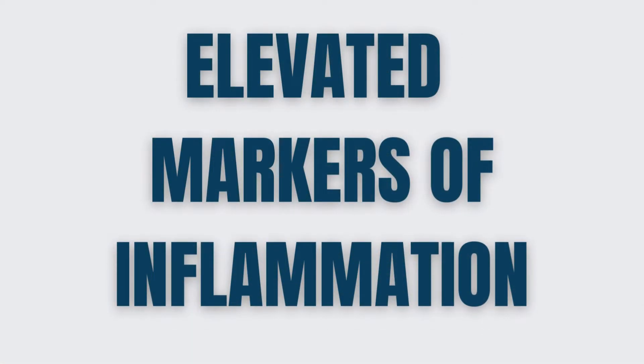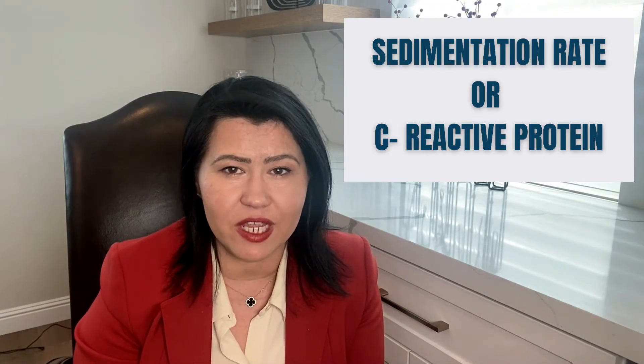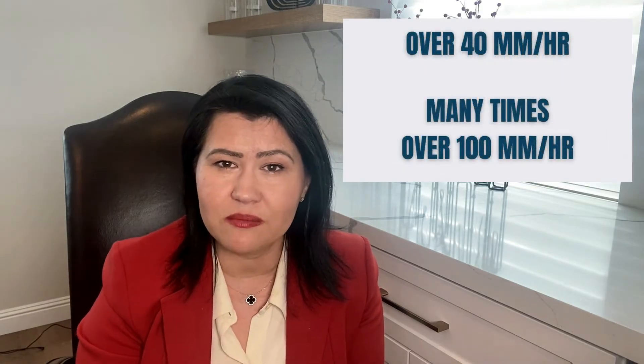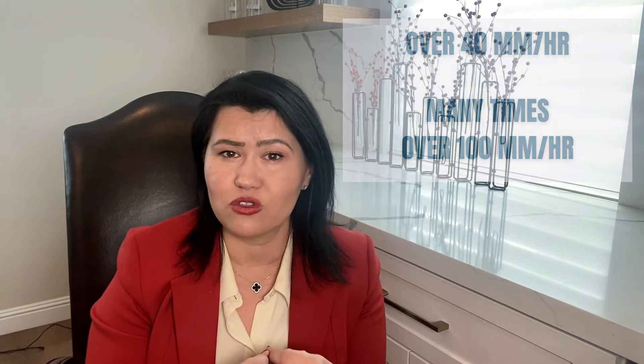Elevated markers of inflammation. When I suspect an inflammatory arthritis, as a rheumatologist I will check your markers of inflammation, like sedimentation rate or C-reactive protein. In patients with Polymyalgia rheumatica, the sedimentation rate is almost always elevated — at least over 40 mm per hour, but many times over 100 mm per hour. Sometimes C-reactive protein is also elevated. There are other laboratory tests I would do as well, but usually rheumatoid factor and anti-CCP antibodies, which are positive in rheumatoid arthritis, are negative in Polymyalgia rheumatica.